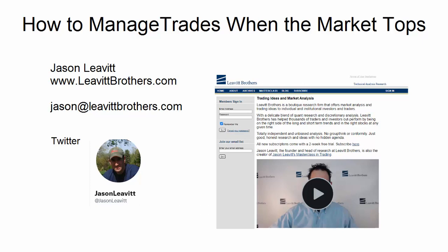Hey traders, Jason here from Levitt Brothers. In this video I'm going to talk about how to manage trades when the market tops. It's very similar to how I would manage trades under all circumstances, but things get a little bit different when you start getting breadth readings that are weak and a look under the surface reveals that the market is weakening, so we got to be a little bit tighter with our stops. I'm going to go through a bunch of trades — most of them I did, a couple I didn't.